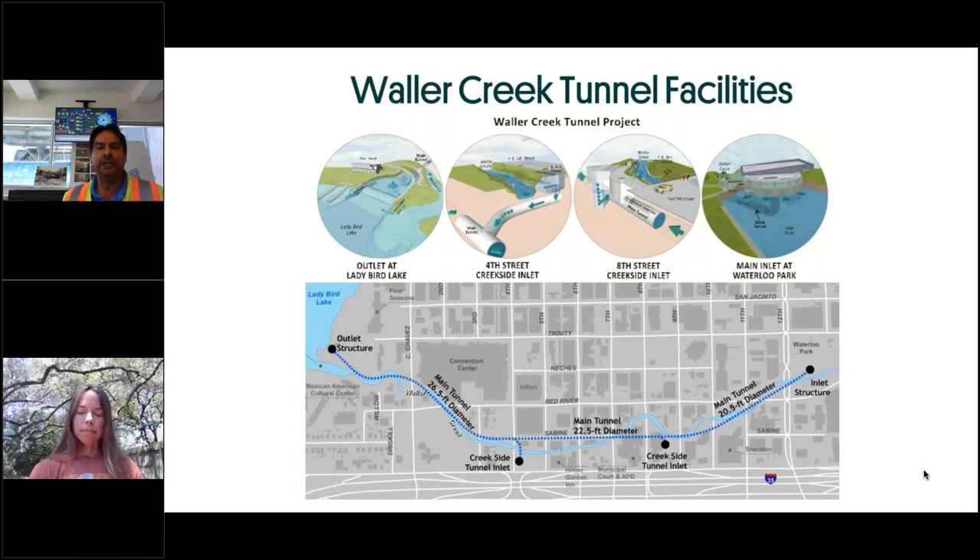There are four components to the facility: the main inlet tunnel at Waterloo Park, 8th Street Creekside Inlets, 4th Street Creekside Inlets, and the discharge into Lady Bird Lake at the outlet. The 4th and 8th Street Creekside Inlets provide another opportunity for floodwaters to enter the tunnel. It's a closed-loop tunnel with only three areas where water can be diverted in: at the main inlet, and at 8th and 4th Street.